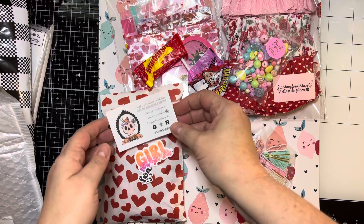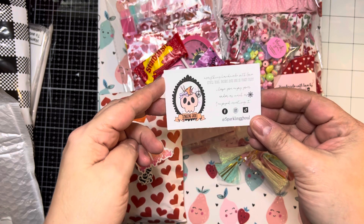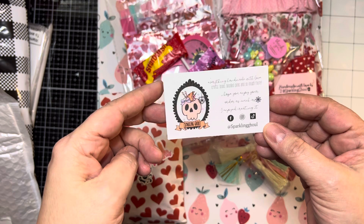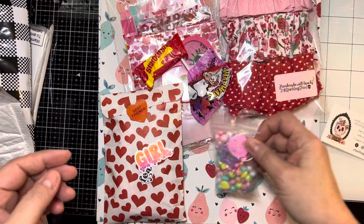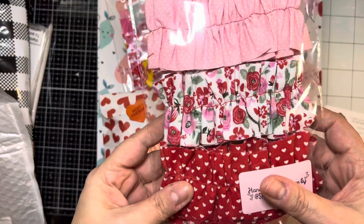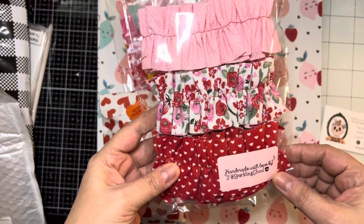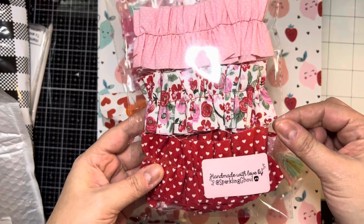This first one is from Sparkling Ghoul. I'm not sure if you guys have ever purchased from her on Instagram, but she's awesome. I've purchased from her for the last year. Most of the stuff that I get from her is either rosettes or these ruffles. Look at these — look how pretty they are for Valentine's Day. These ones are made out of material, but oh, they're so cute, so pretty.